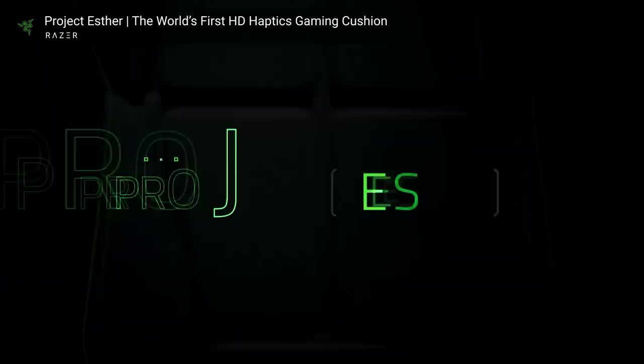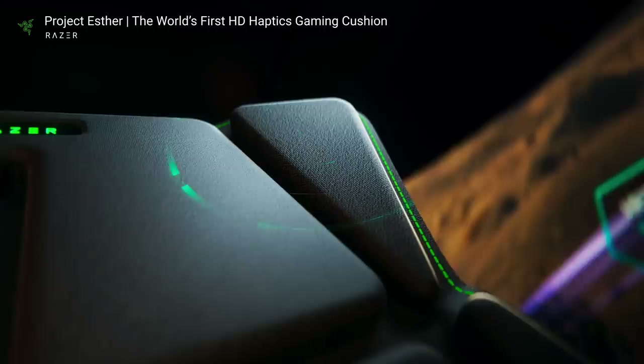Razer kinda disappointed this year. Instead of an overpriced gas mask or a triple-screened laptop, the wackiest thing they introduced was Project Ester, the world's first HD haptics gaming cushion, two years after they launched a haptic gaming chair. But now you can experience explosions, heartbeats, and even footsteps on the chair you can afford — your enemy's position can be given away by the clap of your ass cheeks.